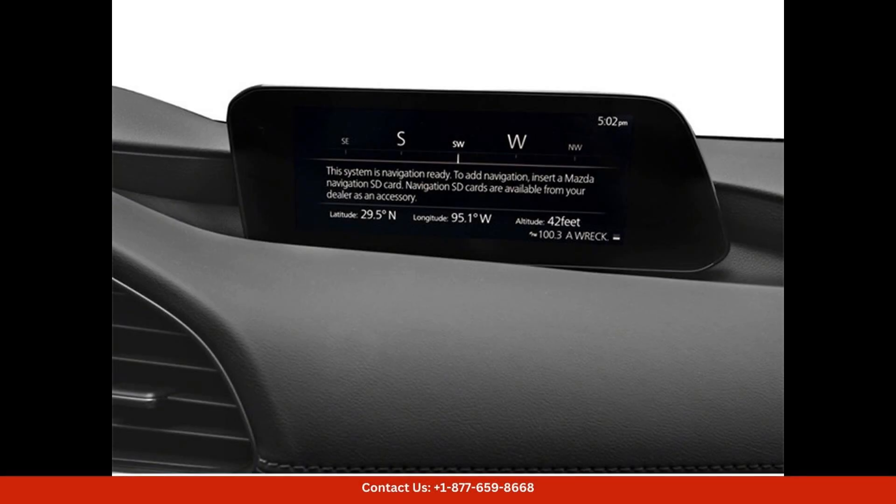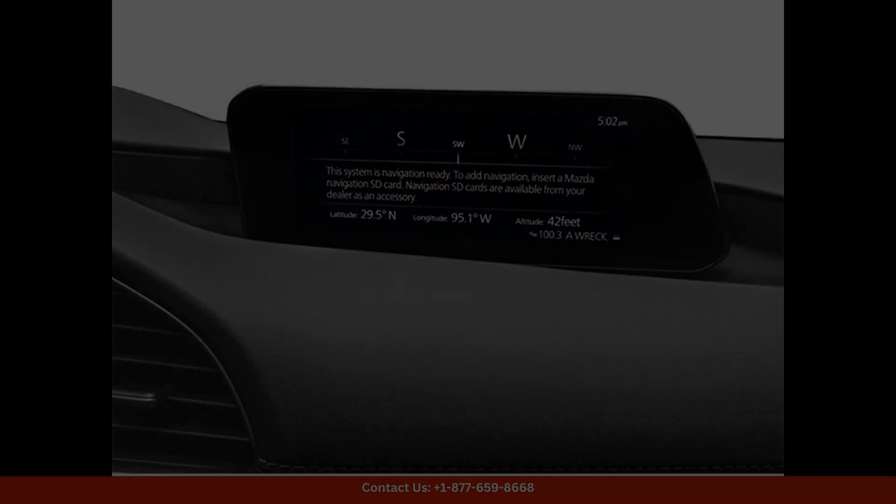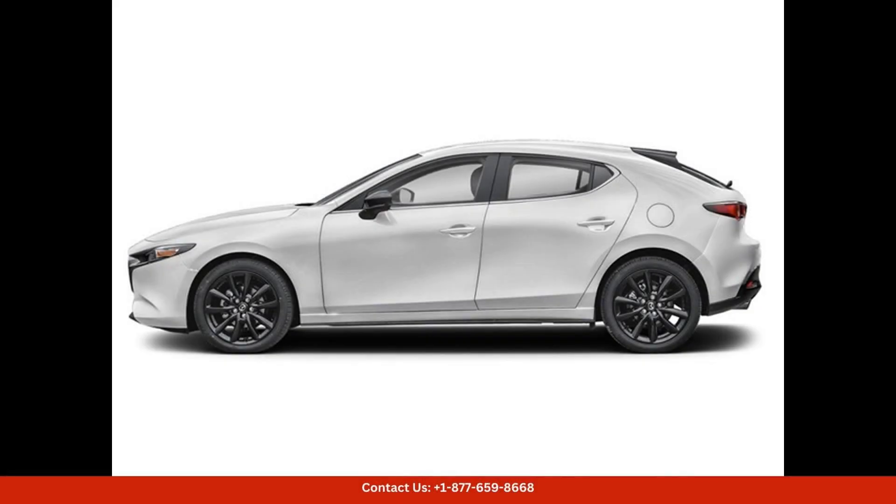The Select Sport trim level comes equipped with a variety of features, including a sport-tuned suspension, paddle shifters, and heated front seats.